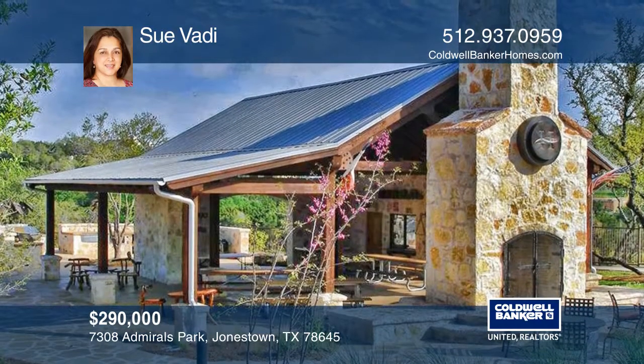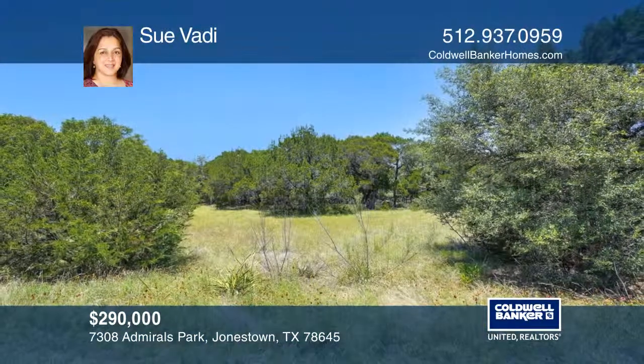The lot has endless possibilities. To see this land in person, call Sue Vaadhy.